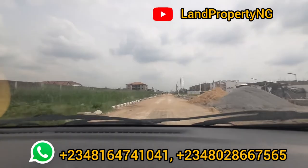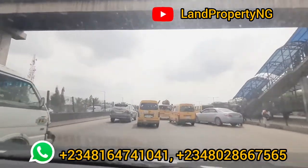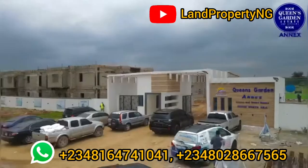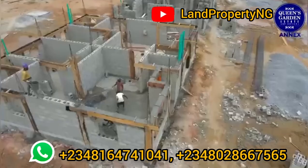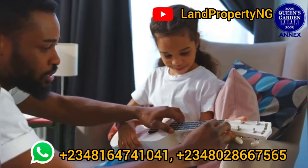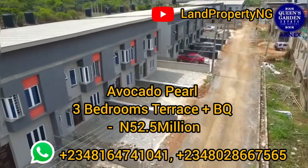The first estate you see by your right is Queen's Garden Estate in Isheri North. Here we come — we are right here in the estate. This is the distance from Berger down to the estate. In this estate you can get a three-bedroom terrace. This three-bedroom terrace, we call it by a special name — we call it Avocado Pier three-bedroom terrace. It comes with BQ. You can get this three-bedroom terrace for 52.5 million naira.